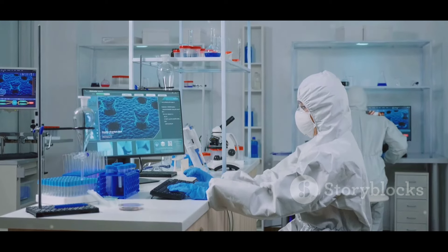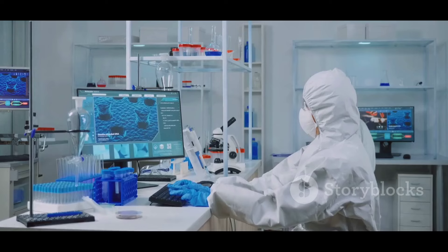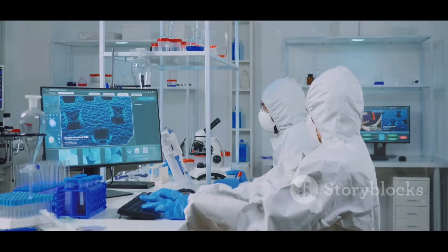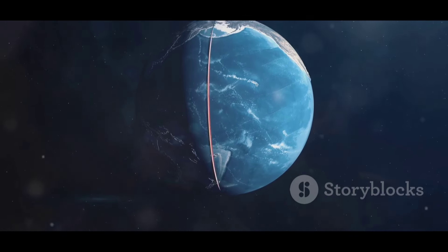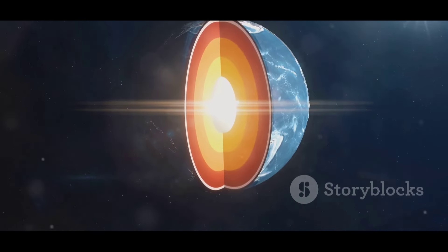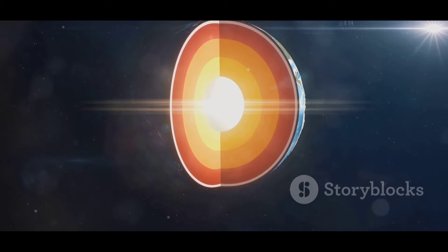According to a study published in Nature Communications, scientists used advanced simulations to model Mercury's interior. These simulations predict a diamond layer approximately nine miles thick, formed from the planet's seismic and magnetic data. Super cool, right?